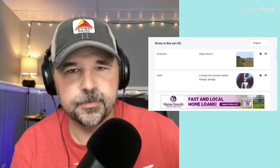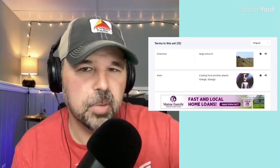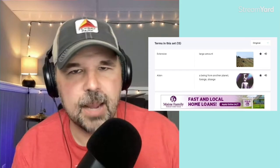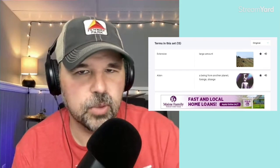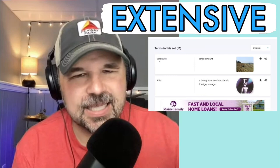I'll give you the definition, the pronunciation, and then I will use that word — or a form of that word — in a sentence to help you understand it. Of course you can pause, rewind if you need to, and re-watch this lesson a couple of times to get these vocabulary words down before we read the article together. The first word is extensive. You can see that right there.